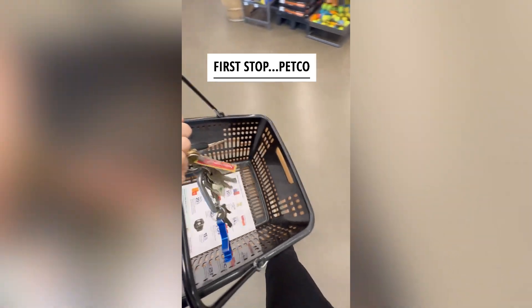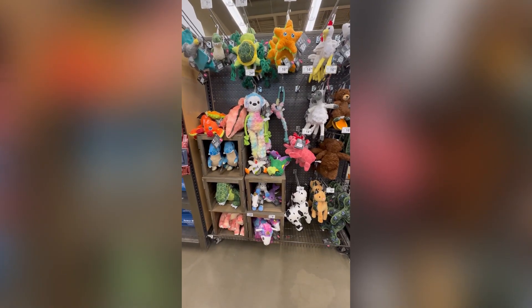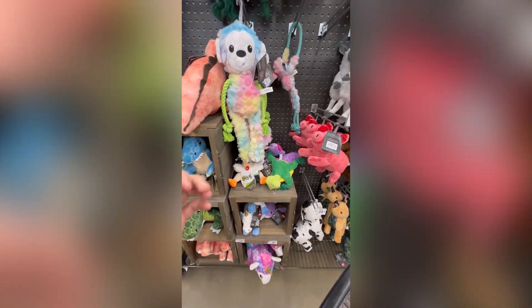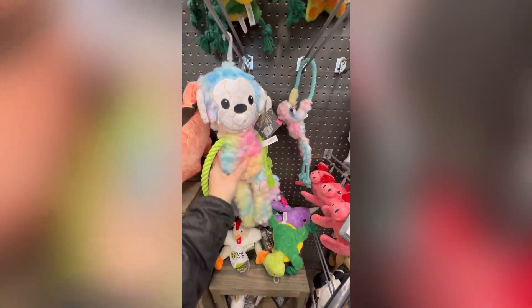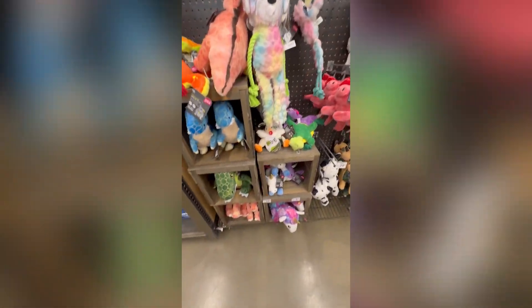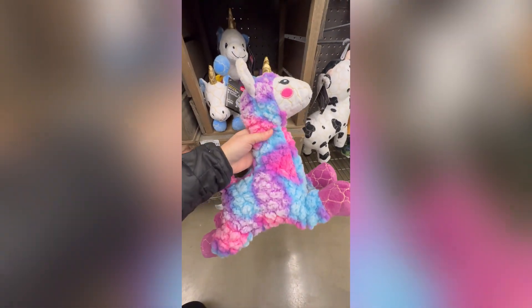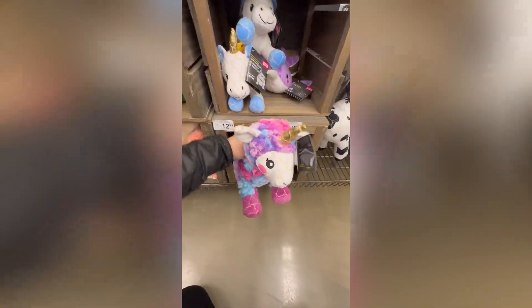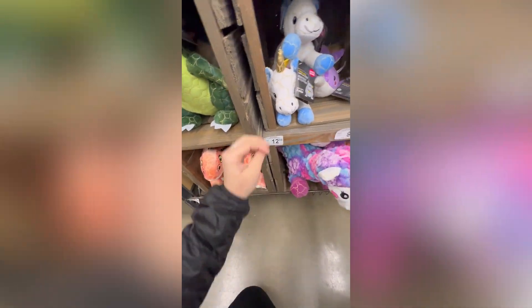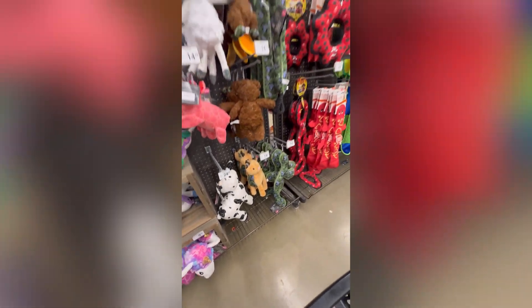First up, Petco. So apparently these toys — this whole line of toys — is on sale, but it's online only. It's buy two, get one free from the same store, but you have to do curbside pickup or delivery. So these are full price today, and because I know they'd be much cheaper online, I'm going to have to pass.